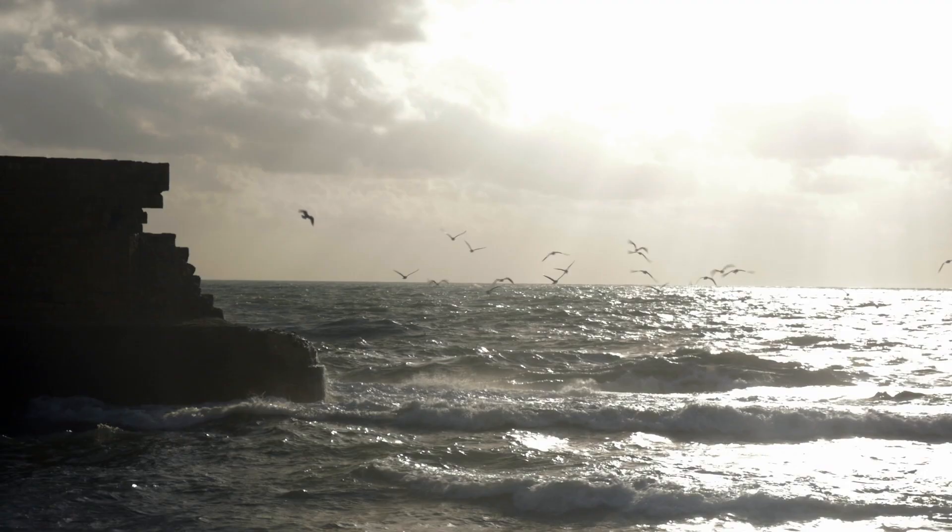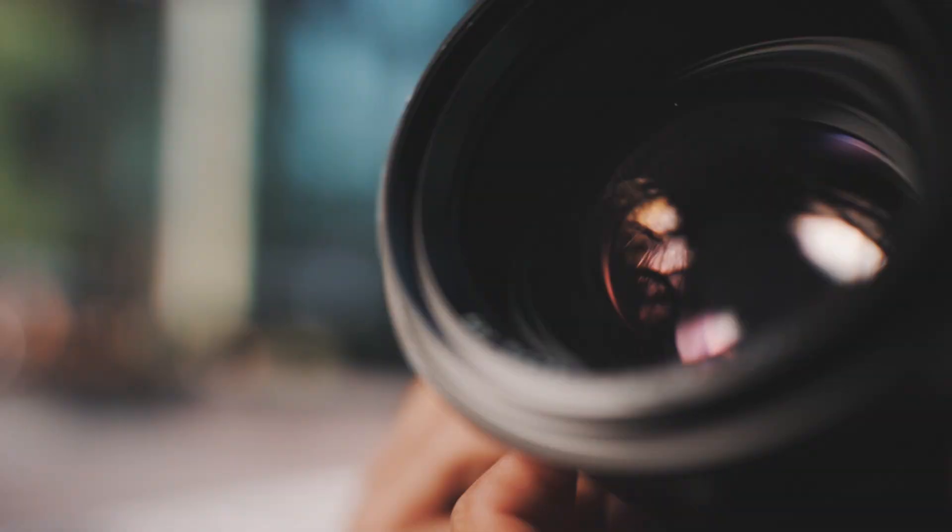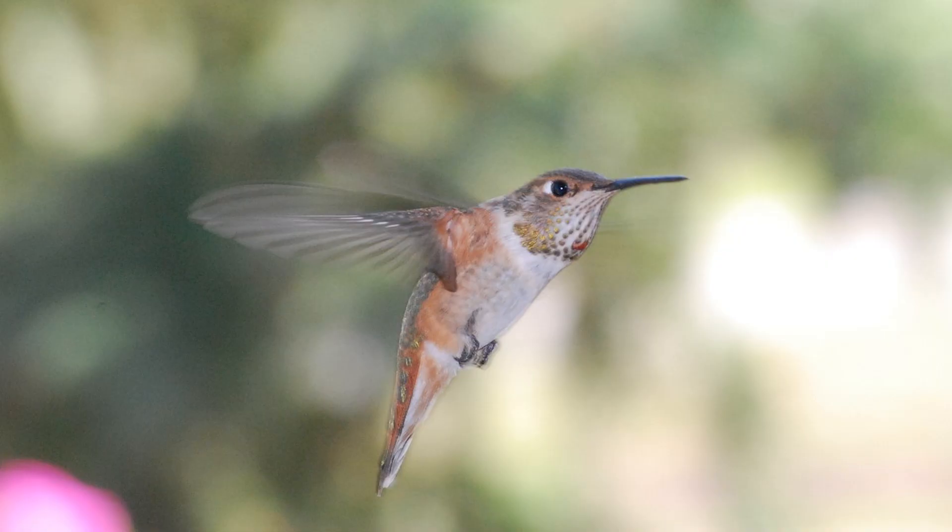Make sure you're using a high ISO between 400 and 800. While keeping the bird in focus, use a wider aperture. You should also invest in a powerful external flash for good action shots and to freeze their wings.